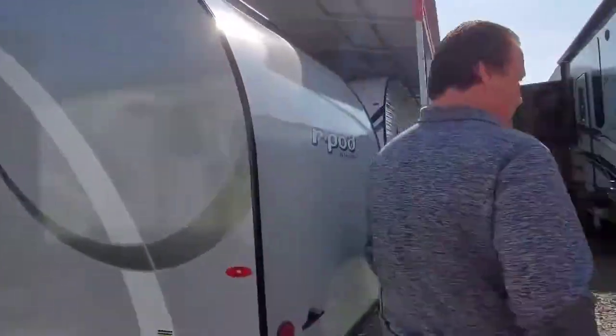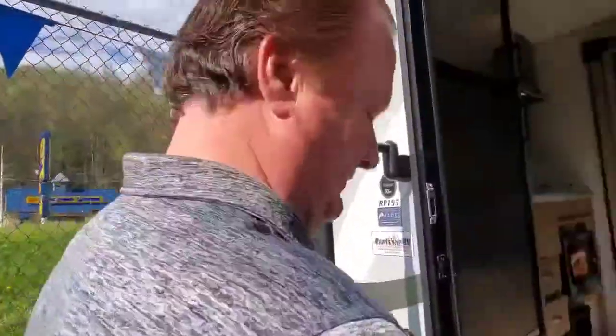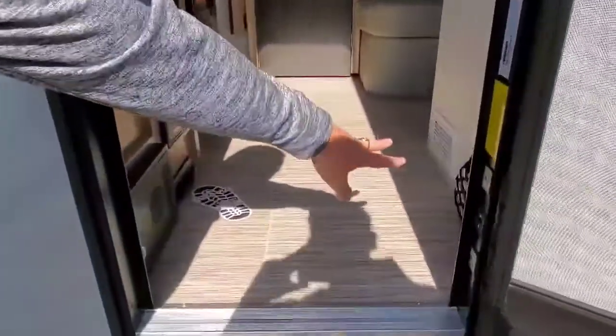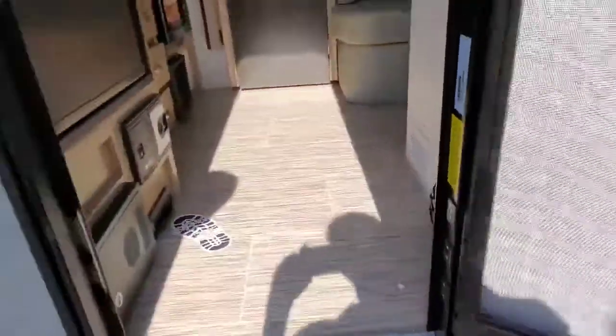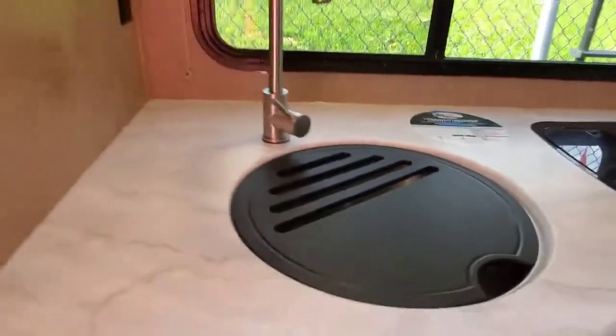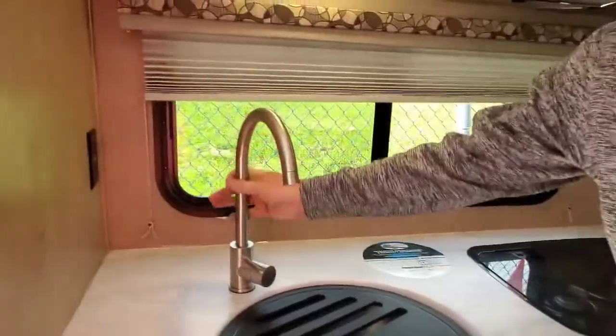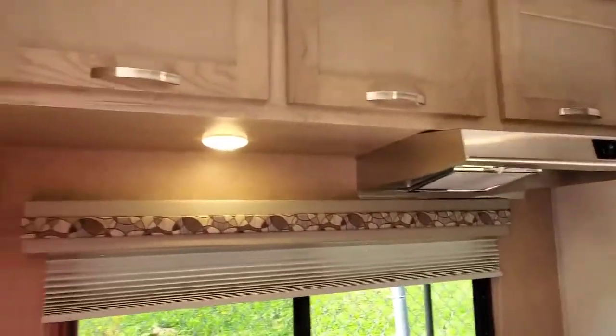So let's go inside and take a look at this unit. As you can see, it's equipped with the pet-friendly package — it has two food bowls. Nice refrigerator; this is a Dometic. It runs on gas or propane, 110, and it is a 12-volt fridge. It has a nice little kitchen with nice countertop space for a small unit, a nice deep single bowl sink, high faucet, nice range hood. Over here it has a very nice little pantry with adjustable shelves.